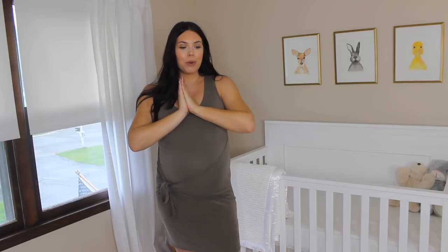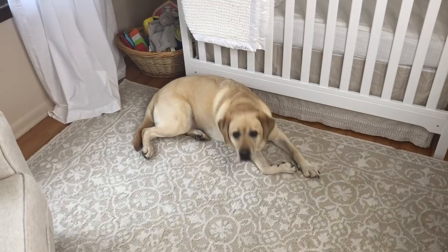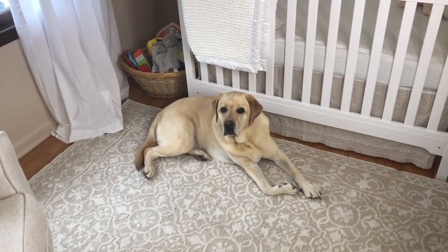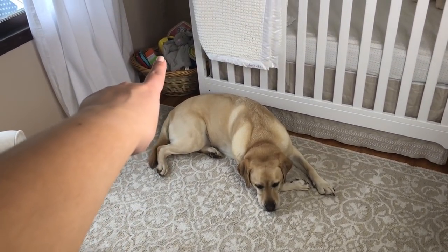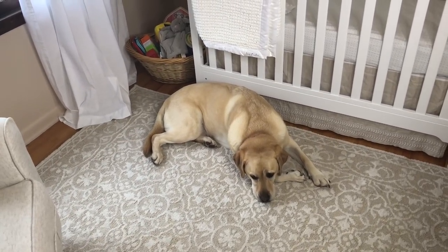Today I am doing a nursery room tour. Kip, you're not supposed to be in here. You know you're not supposed to be in here, mister. You're going to protect the baby. He always steals toys from that toy basket — this poor child is always going to have its toys stolen from it.